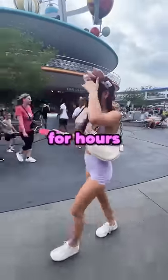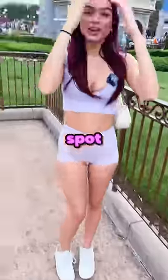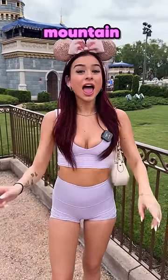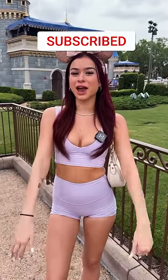And after walking around for hours, I finally found the perfect hiding spot. It's 364 feet away from the castle and 200 feet away from Space Mountain. And for the last clue, you have to subscribe. Good luck, guys!